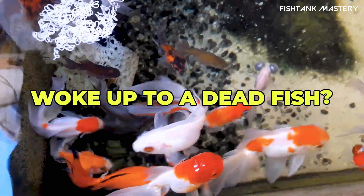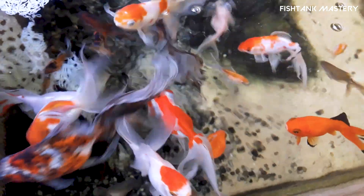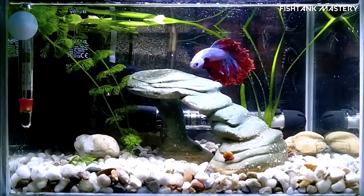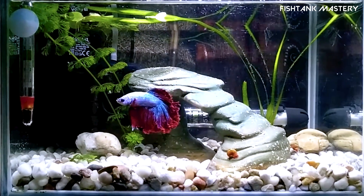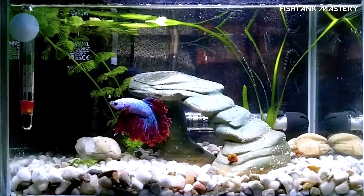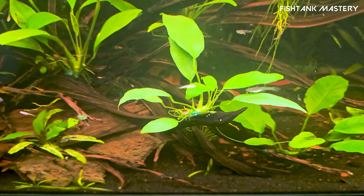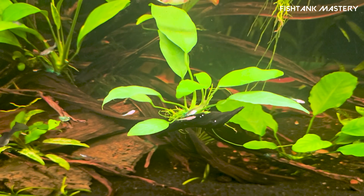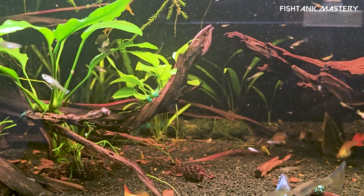You walk up to your tank, ready to say good morning, and boom, one of your fish is belly up — not the kind of wake-up call anyone wants. So, what's going on here? Why do your fish keep dying? And more importantly, how do you stop it? Don't worry, it's not just you. Even experienced fish keepers lose fish sometimes, but in most cases there's a clear reason and a fix. Let's break down the five most common causes of unexpected fish deaths, and what you can do to keep your tank drama free.